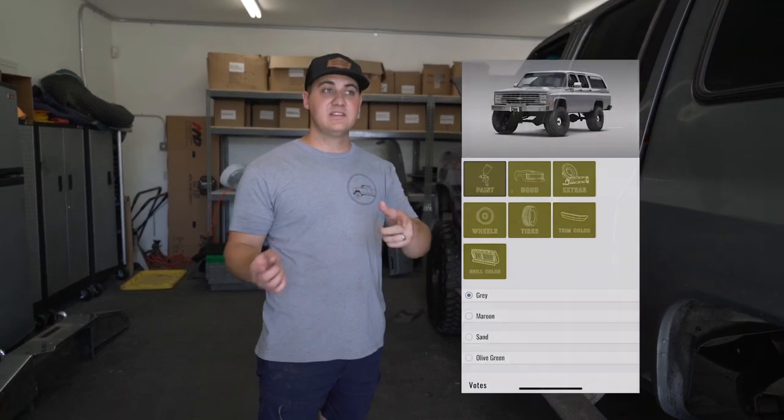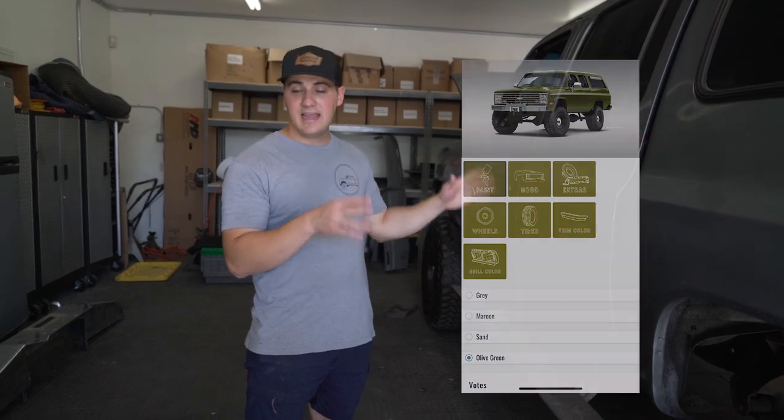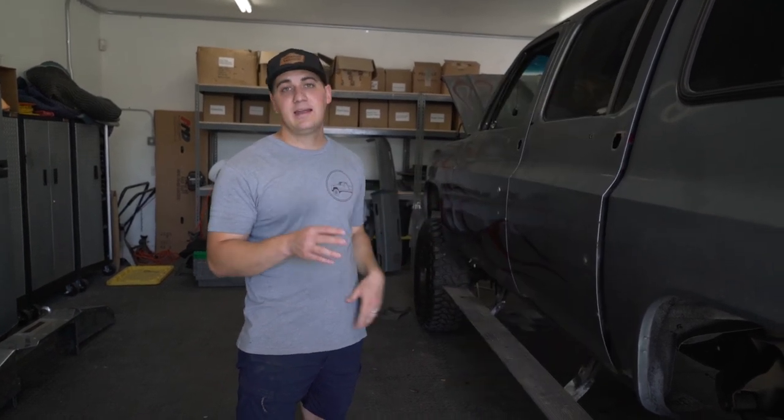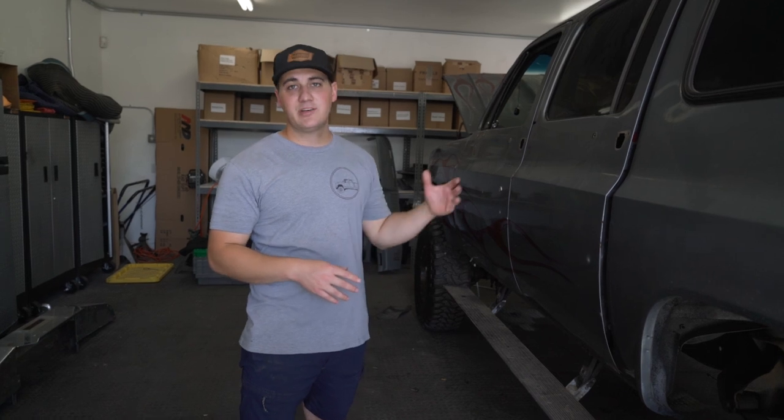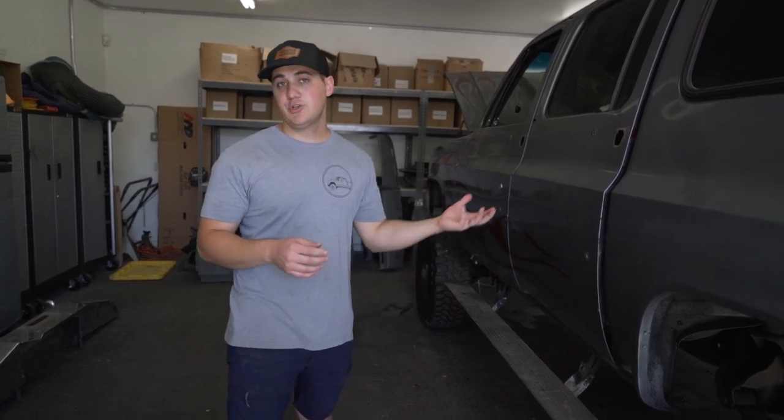This is our 83 Cummins Swap Suburban. I'll put a link down in the description for the full walk around of the condition we bought this truck in and all the things we're going to do to it. By participating in the first gen Cummins giveaway, you got votes as to how we're going to build this. So this truck is getting painted in a sand color, and we're going to do a cool roof rack, different wheels and tires, black trim, and all that kind of stuff.